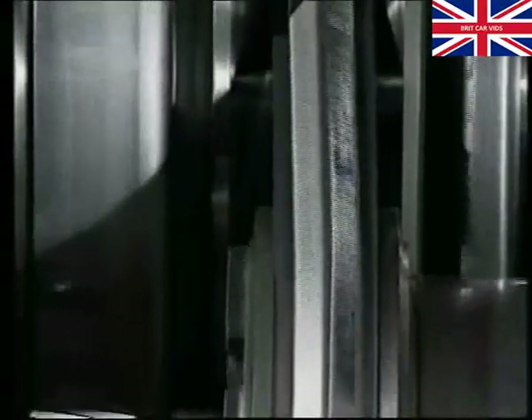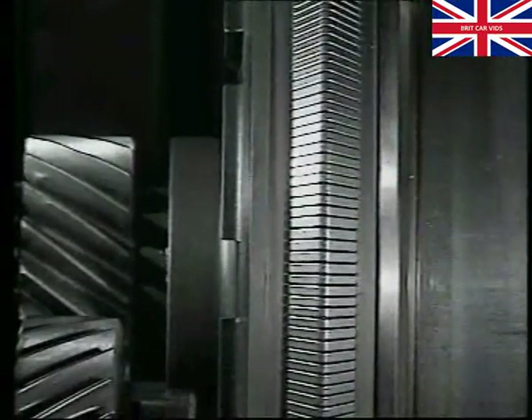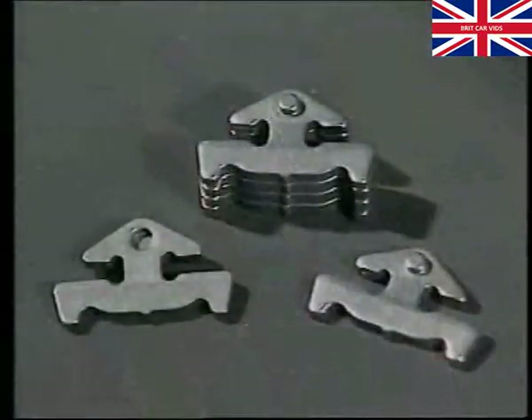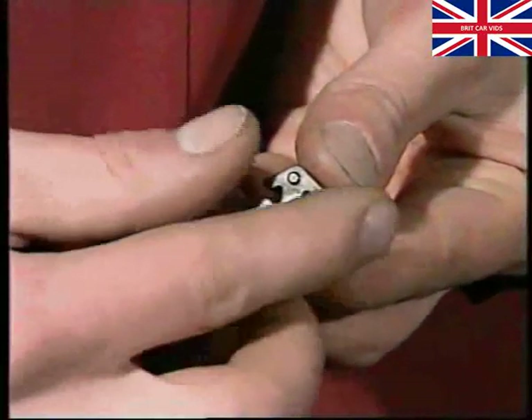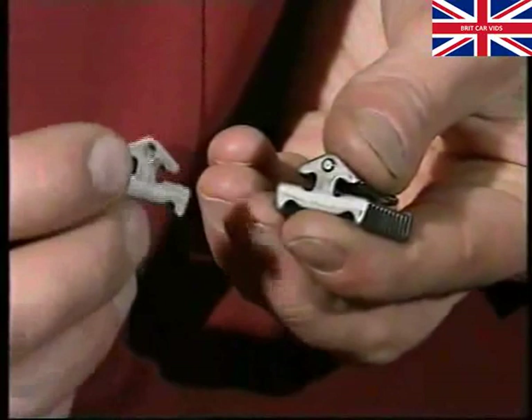The unique steel drive belt is not adjustable and is designed to last for the life of the transmission. It's assembled from more than 300 stainless steel segments, all formed to match the pulley cone angles of 11 degrees. The segments vary in thickness and are fitted randomly — a feature which helps minimize belt noise. A dimple and hollow on the opposite side of each segment helps to integrate it with its neighbour, helping to keep the belt composed when in compression.